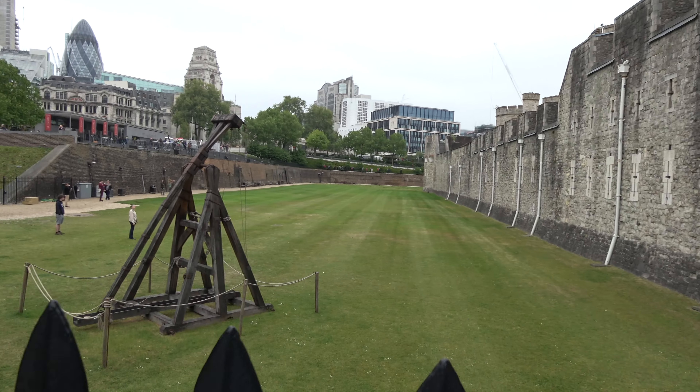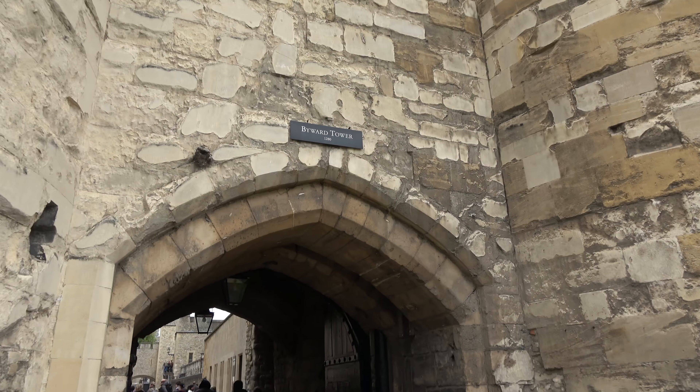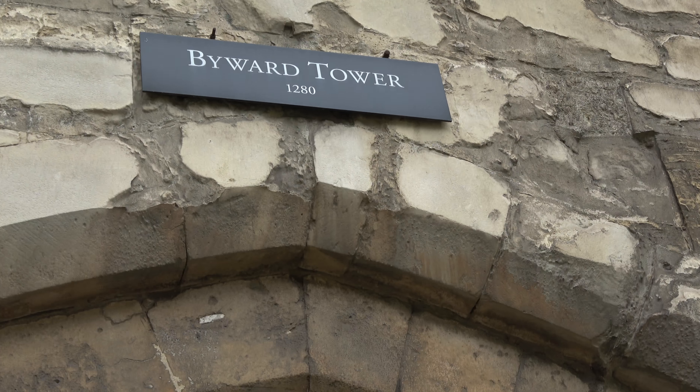So these towers were used to kill people — cut his head off, painlessly. Byward Tower, what's the year on there? 1280.